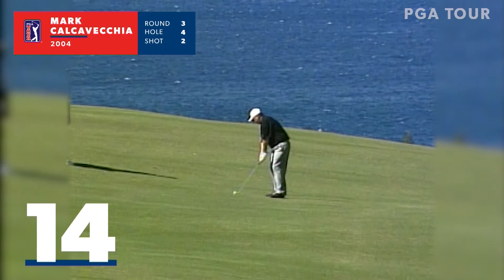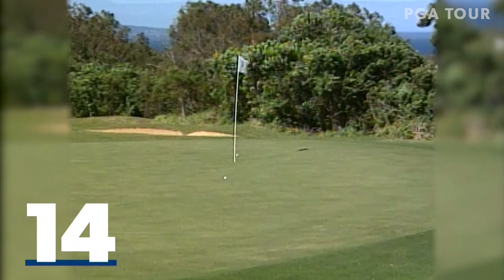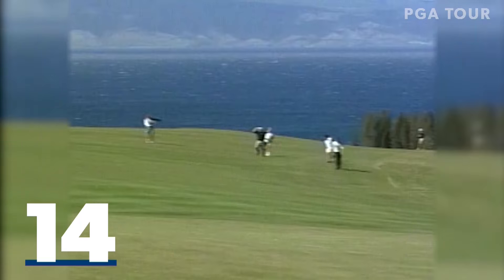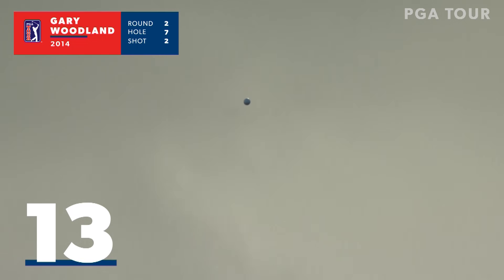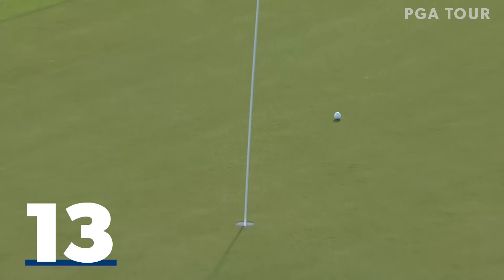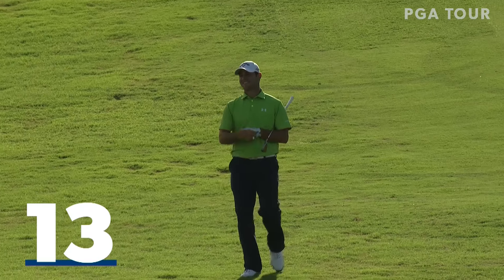Ahead of them a couple on the fourth. Mark Kalkovecchia, second shot at this par four. What a beautiful view from this hole, looking down over the ocean and Molokai. Kalkovecchia, who had two eagles yesterday, with an eagle today — but he gave a few of those shots back on the very next hole. Woodland moments ago, second shot at the seventh, 133 yards, opened in two under 71. This one runs out and runs in. Gary Woodland holes it at the seventh for an eagle and has jumped up the leaderboard to six under.